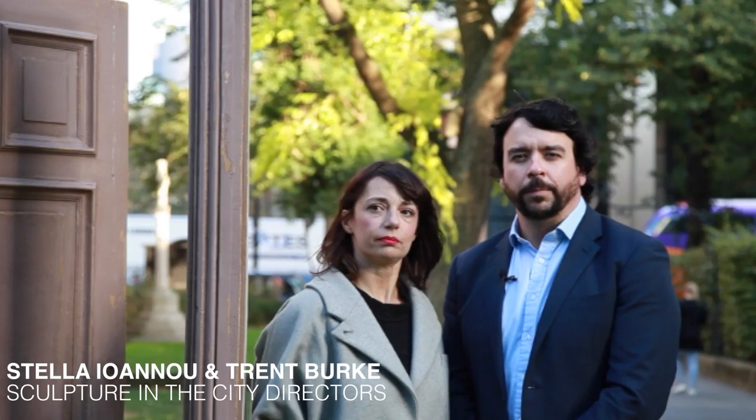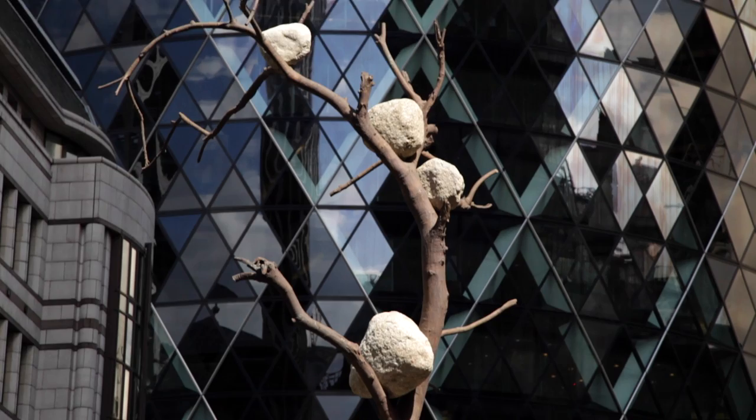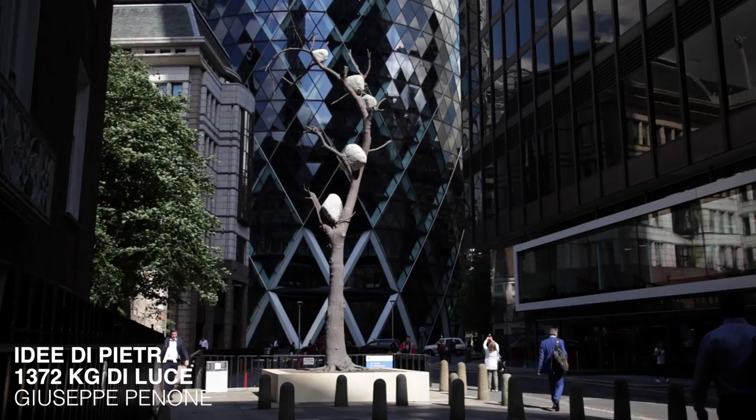The Sculpture in the City project represents the City of London and its project partners' commitment to improving the user experience of the urban realm of the eastern cluster, and delivers an important part of our cultural offer. For the artists displayed, it offers them the opportunity to showcase their work in a unique urban environment.